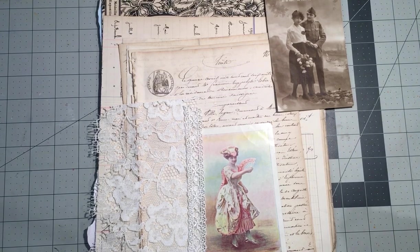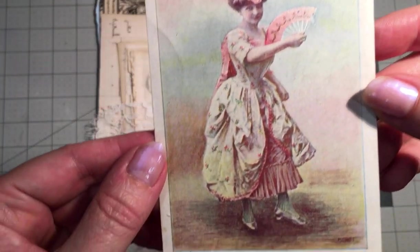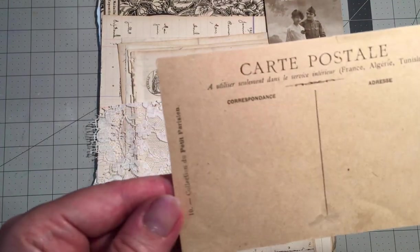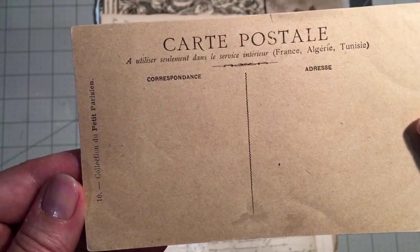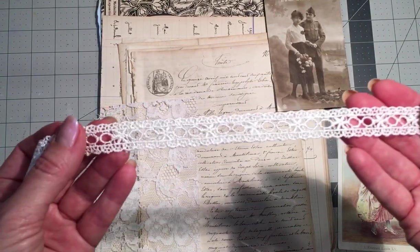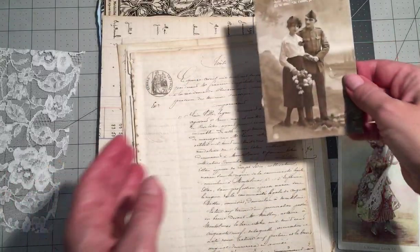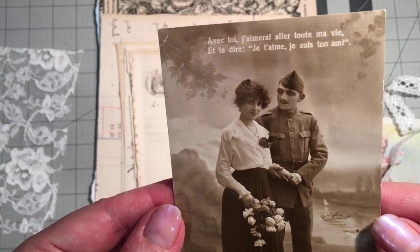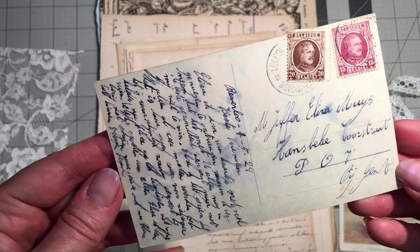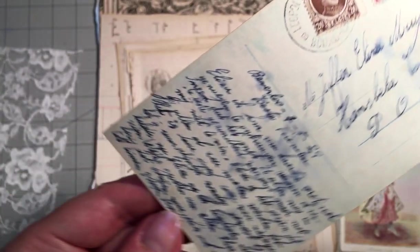I just think this would be darling tucked into a journal, and the back is that beautiful French postcard look. And then I have some lovely trim here, some lace, another postcard — love the French words on it. This one actually has writing on it and a couple of stamps.